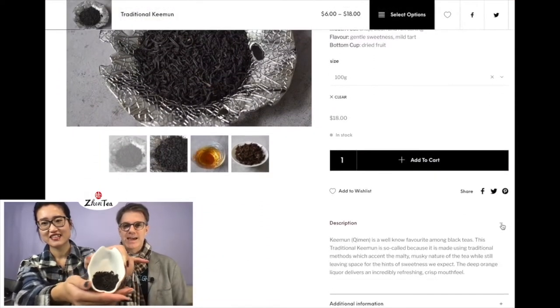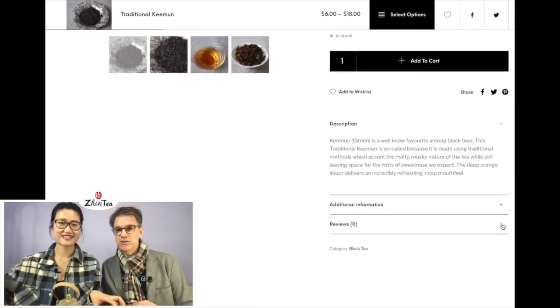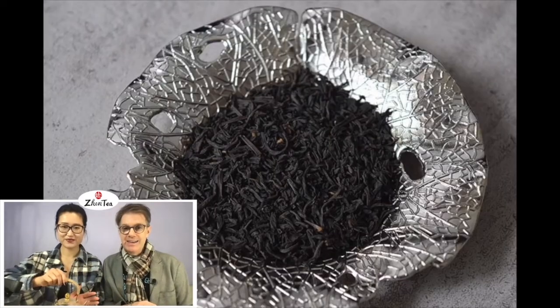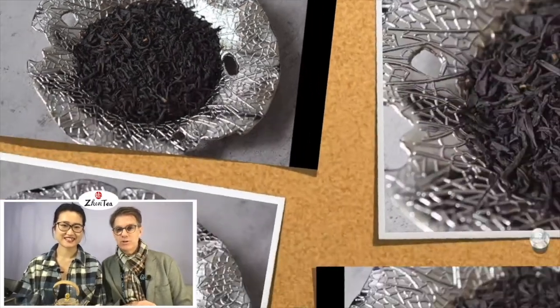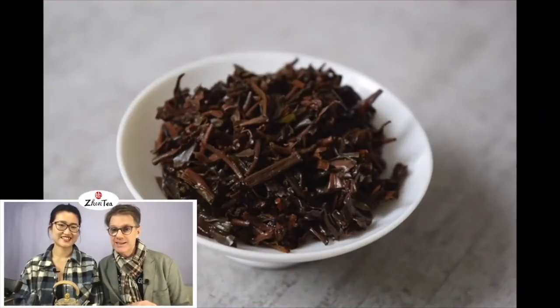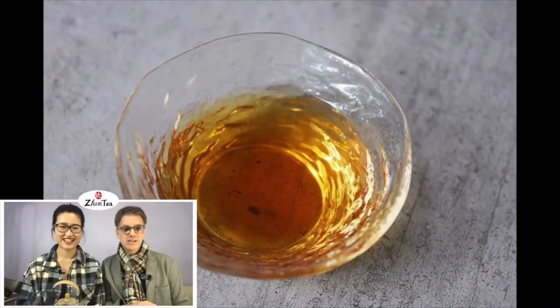This is a fantastic tea — one of my go-to breakfast blacks that I just like to throw into a pot. We're going to do that today and show you some close-ups of the leaf, all available on the website with some fancy transitions. As I always like to say, the three things you need to see on any tea website: the dry leaf, close up — we usually do two shots, distant and close-up — the liquor color, and the brewed leaf. That's what we showed there.